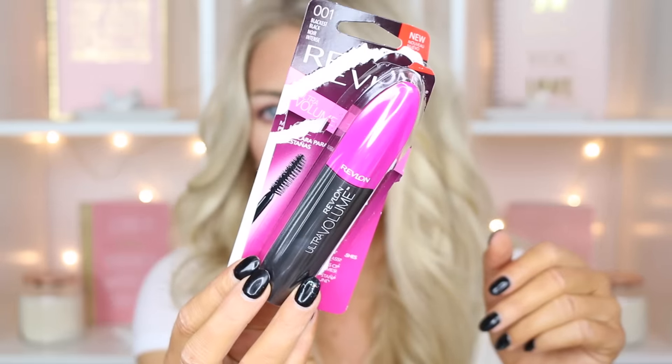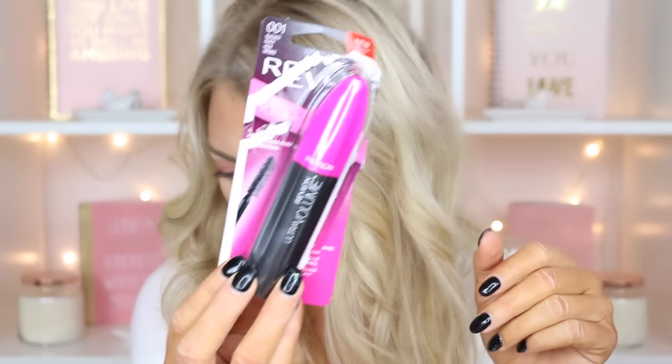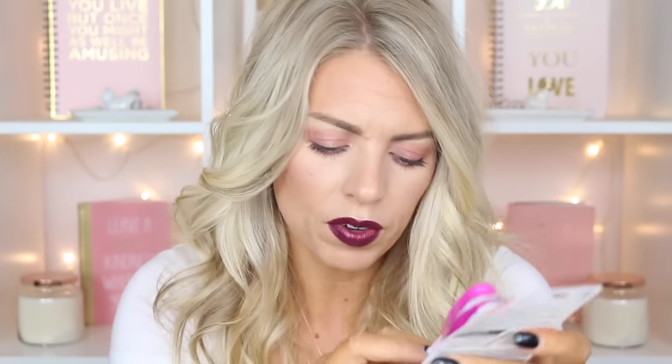The last thing I picked up was the Revlon Ultra Volume Mascara. I do have a review coming up very soon of this as well, and this one was $5.99. So everything I picked up was actually pretty affordable. Those are the things I picked up from Target — definitely keep an eye out for the reviews of the foundation and concealers, and I already filmed my review of the mascara.